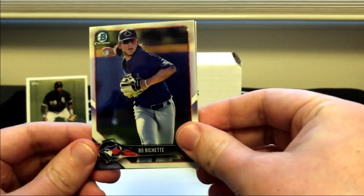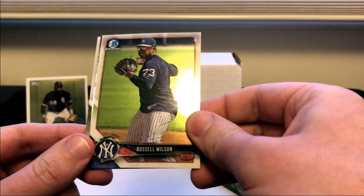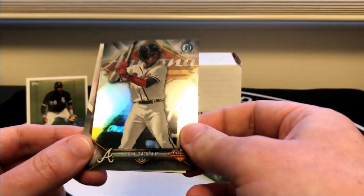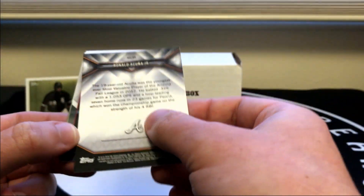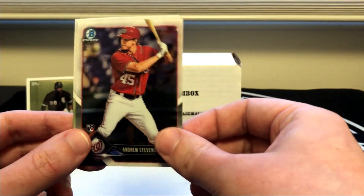Right off the top on 2018 Bowman Chrome we got a Bo Bichette and a Russell Wilson. Ronald Acuña Jr. Arizona Fall League refractor — that is a neat card, unfortunately it's like dented here; the camera will pick that up, pretty noticeable in person. A sweet-looking card though. And an Andrew Stevenson rookie card and Cody Bellinger.